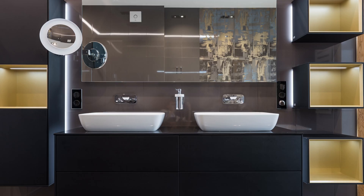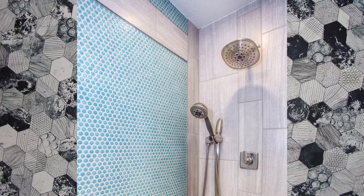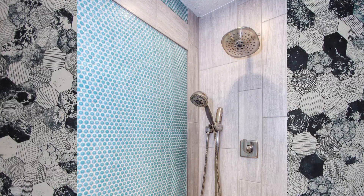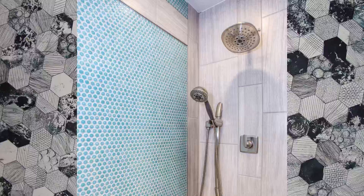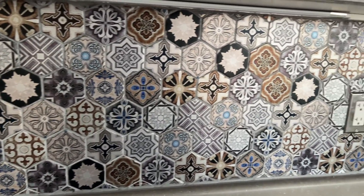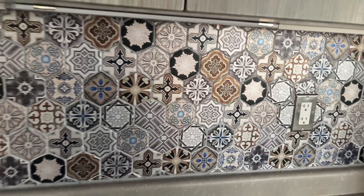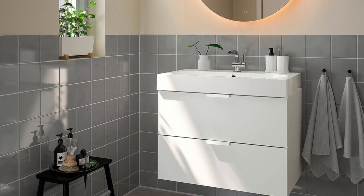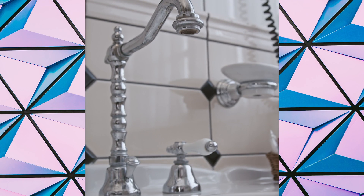Have fun with your accent tiles! Adding a pop of color or pattern in the shower area or as a backsplash creates visual interest and draws the eye, which can make everything else feel bigger and more personalized. What I always recommend is keeping the other tiles more neutral and understated. If you're working with two or three different tiles, make sure only one is an accent — you don't want all the tiles competing with one another.